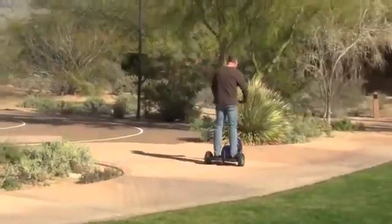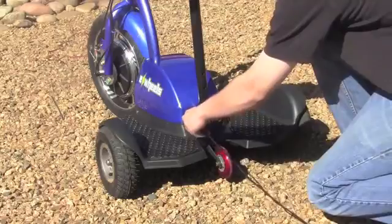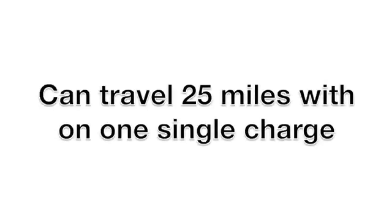The scooter can be operated seated or standing. The smart charger is located in a convenient location at the base of the scooter, and with a full charge, the EW18 can travel an impressive 25 miles.